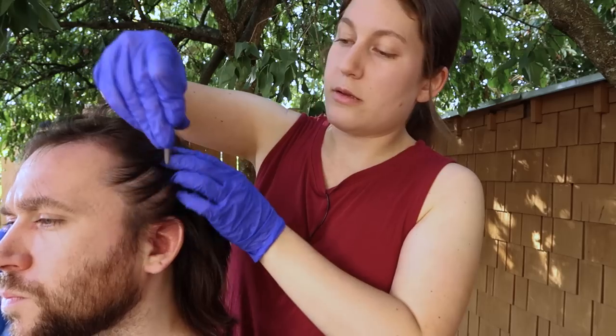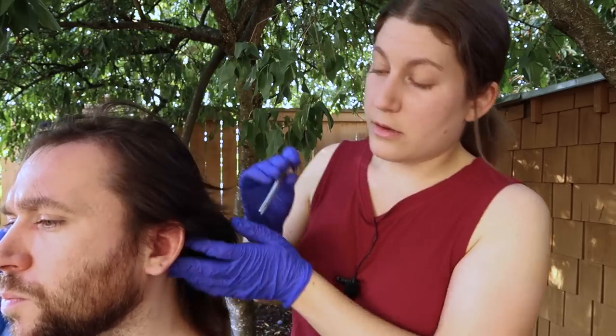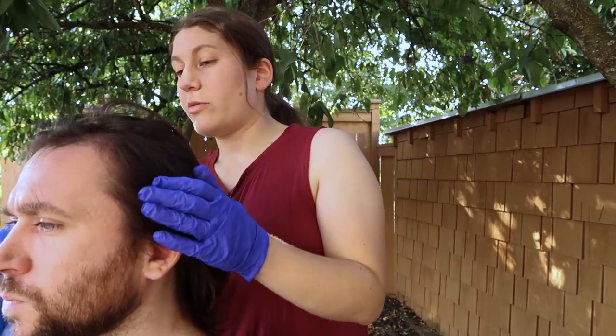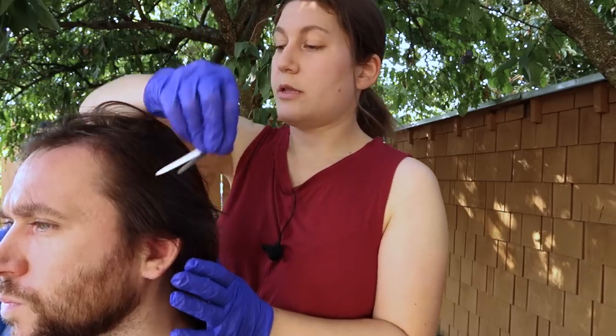Sharp. Sharp. Sharp. Sharp. Sharp. Sharp. Sharp. And that felt the same all the way around the head? Yeah.